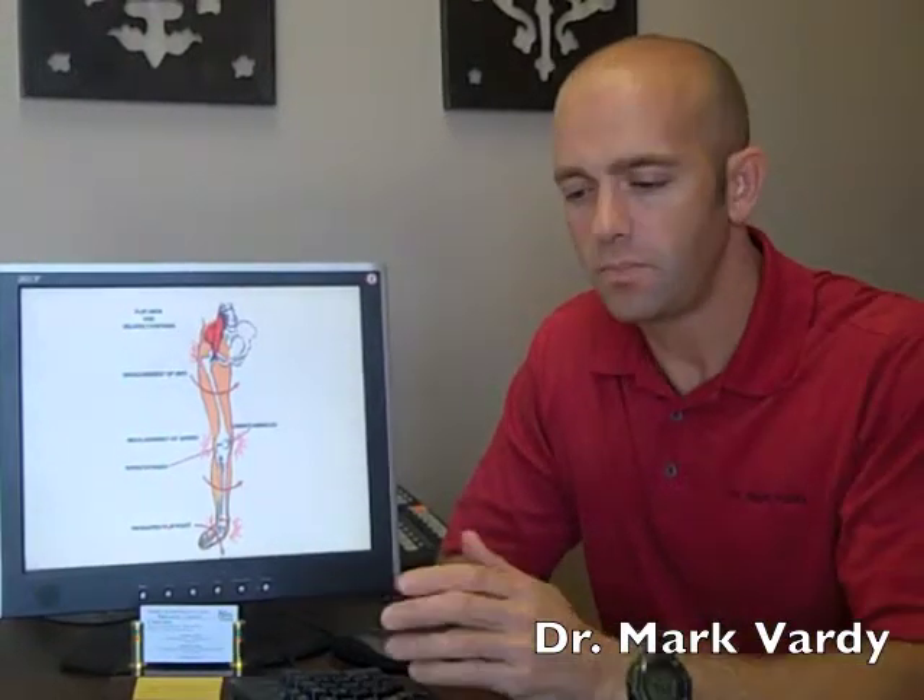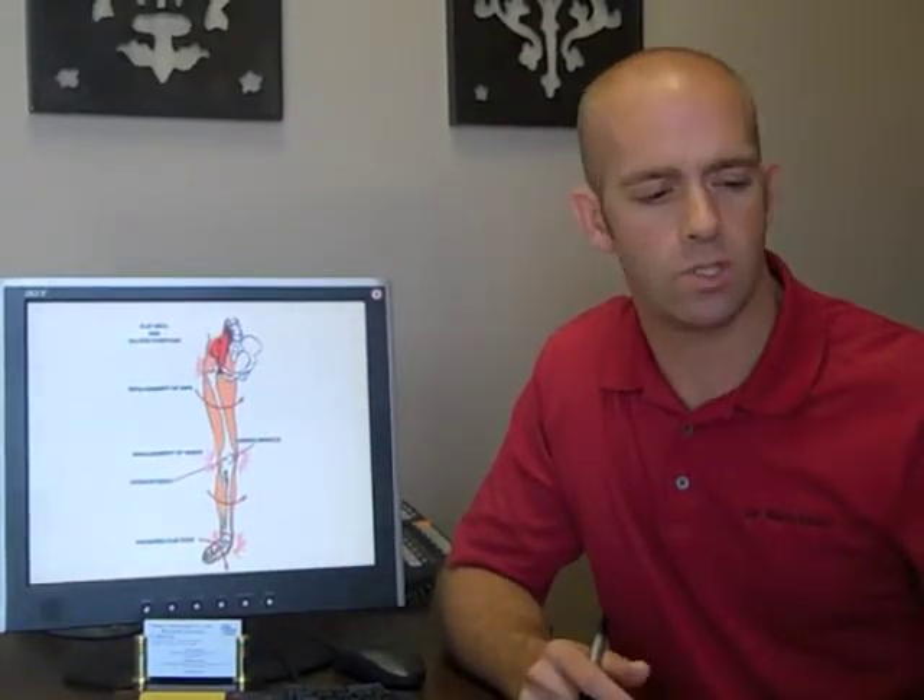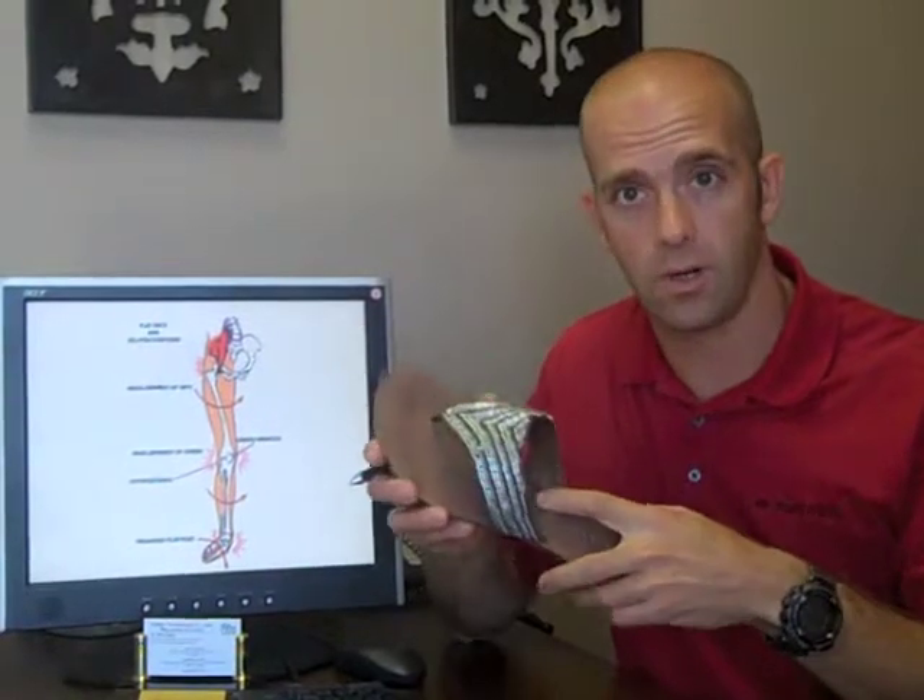Hey guys, I just finished talking to about three people in the last day about plantar fasciitis, and this is something I run into every year around this time. When the weather starts changing in early summer, people start changing their footwear — we get more people going barefoot and more people wearing flip-flops and open-toed shoes that don't have a lot of arch support, and this is one of the number one underlying causes of plantar fasciitis.